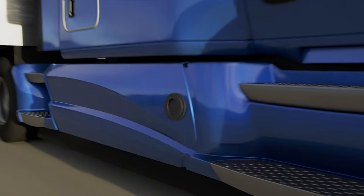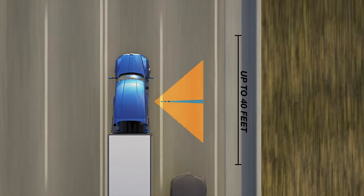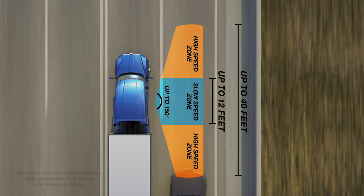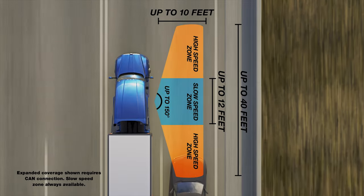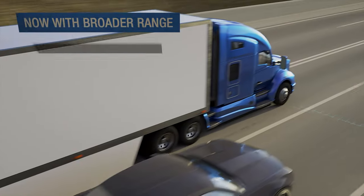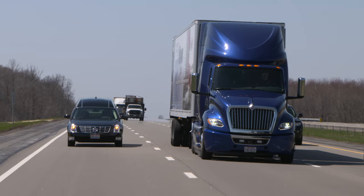Our advanced Blind Spotter system connects to the vehicle CAN, delivering a broader field of view — as much as 20 feet in front of and 20 feet behind the radar, as well as up to 10 feet to the right. It helps cover those hard-to-see spots near the front of the cab, as well as farther down the trailer than our previous generation.